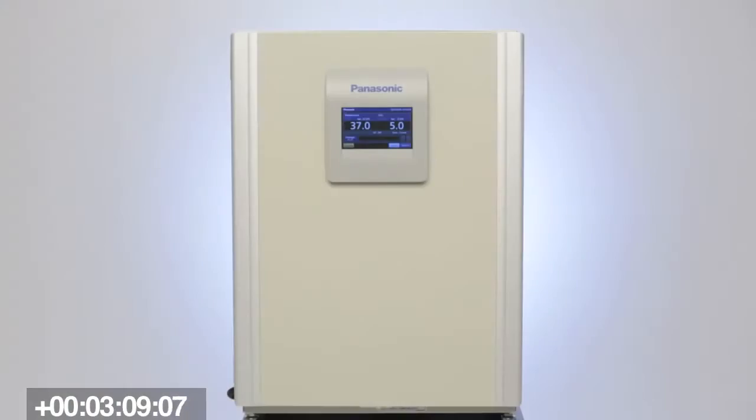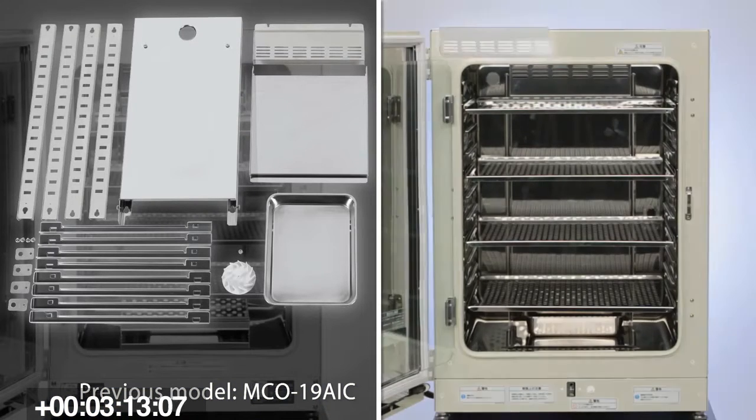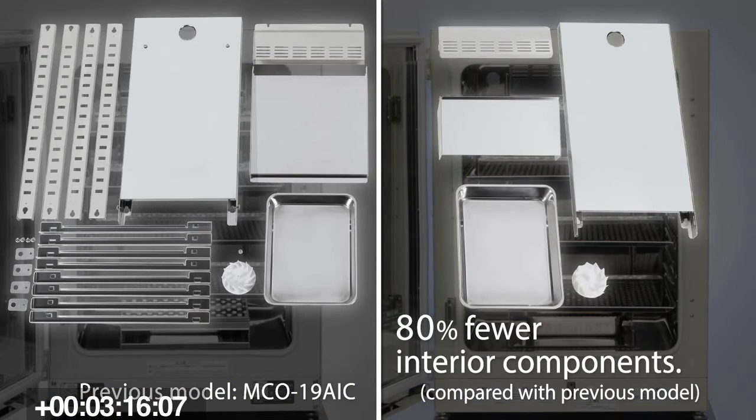The final thing we've done, which we are really proud of, is we've reduced the number of components by 80 percent. What you do is take out three shelves, a water pan, and the back cover which covers the UV light — those five parts. You take them out, turn on H₂O₂, and decontaminate. We feel that discovery by precision means researchers should have more time to discover things and not spend time cleaning their incubators. That's something Panasonic handles for you by providing these types of tools.